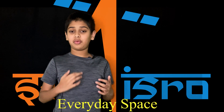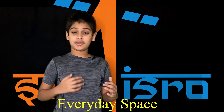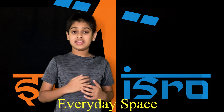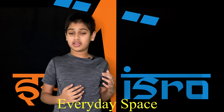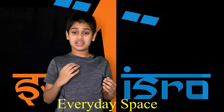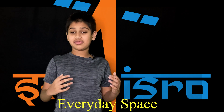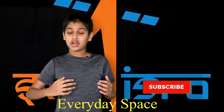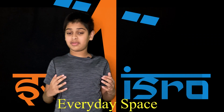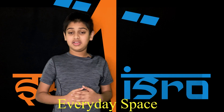Hi, my name is Puneet and welcome to my channel Everyday Space. In today's video we're gonna be talking about the GSLV Mark 3 rocket and the history behind it. In my previous video I discussed the basic history of ISRO and the PSLV rocket in detail, so be sure to check that one out too. In this video we're also gonna be talking about why ISRO chose a cryogenic engine for the third stage, what is the GSLV rocket, and what are the notable missions that it has completed. So let's get started.